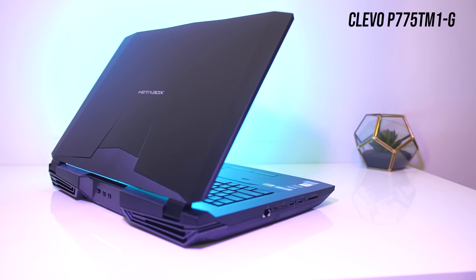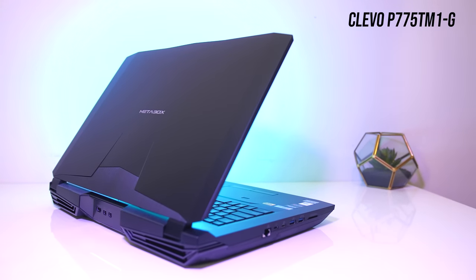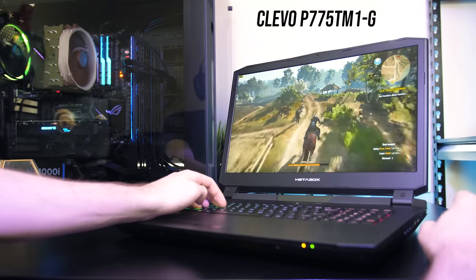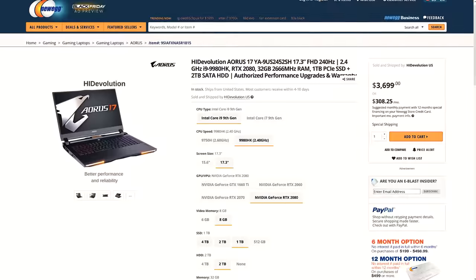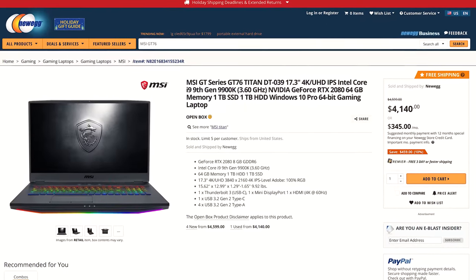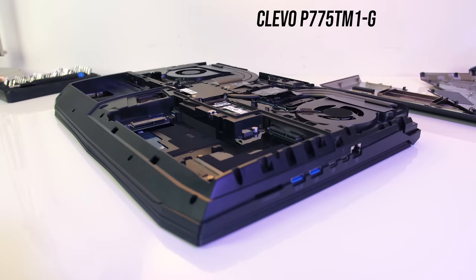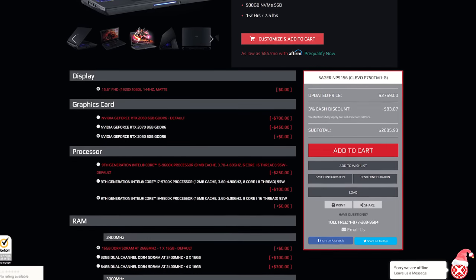The Clevo P775TM was one of the first laptops I tested in 2019, and it's another with a 9900K and RTX 2080. It's a little hard to fairly compare given I tested it over 6 months earlier, but just look at the price — around $2700 USD, which is $1000 less than the Aorus, or $1400 less than the GT76, yet still with G-Sync, and without the software headache of the 51m. So this is the winner of the beast mode category. Shout out also to the Clevo P750TM, the smaller 15 inch version for a similar price.